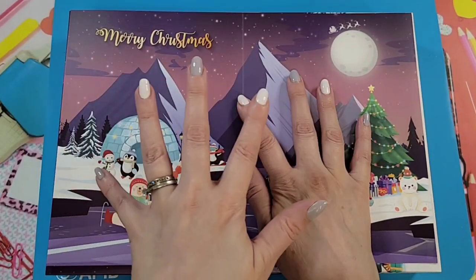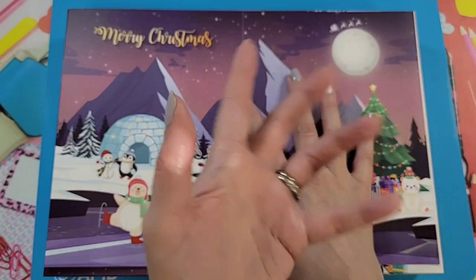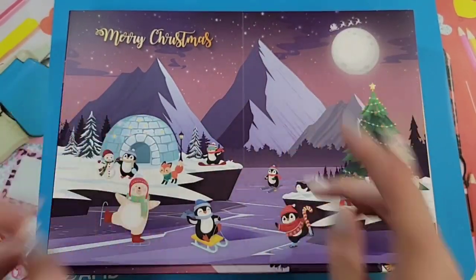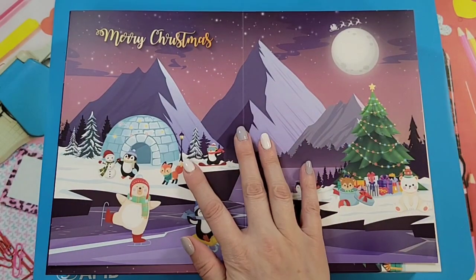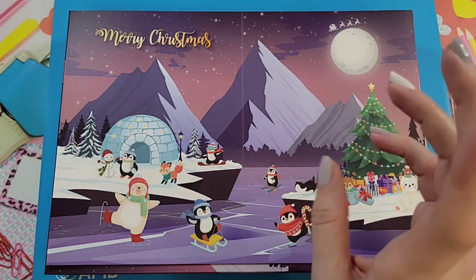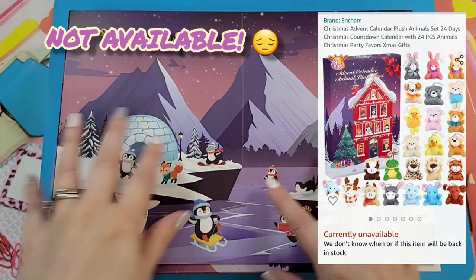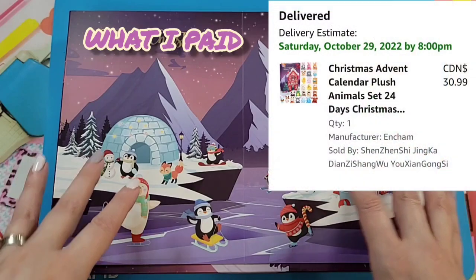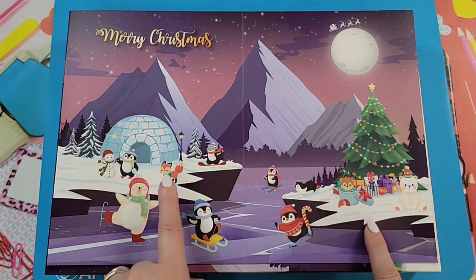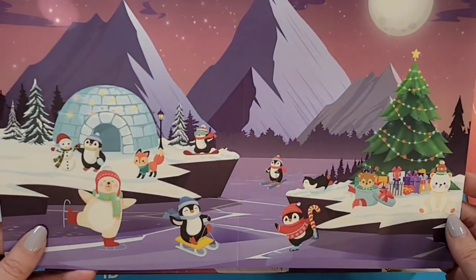I do have a playlist titled 'Advent Calendars' if you have an interest in watching the other ones I've already opened — go check that out, because it's a mixed bag: some are really cool and some are questionable. So here we have one that I found on Amazon. I'll put a picture of the listing up. We definitely have a Christmas scene or theme here — it says 'Merry Christmas' — and we have lovely little nature-style animals: a fox, snowmen, penguins, and a bear.